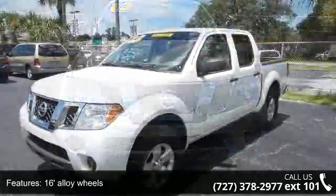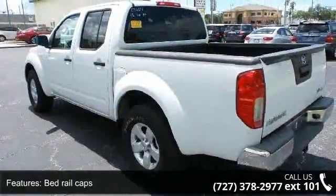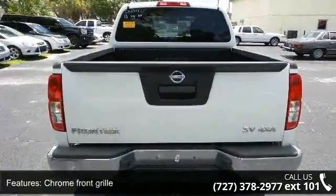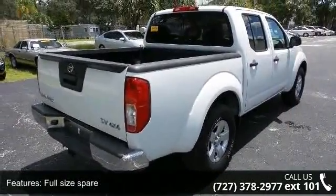Some of the top features included with this vehicle are 16-inch alloy wheels, bed rail caps, cargo lamp, chrome front grille, full-size spare, manual sliding rear window, privacy glass, tinted UV-reducing solar glass, coat hook, and cruise control. If you are looking for a solid pre-owned truck, this might be the one.